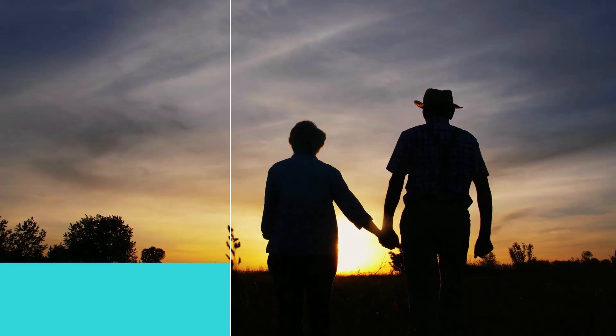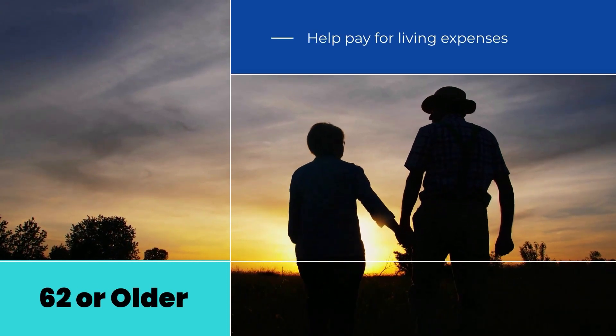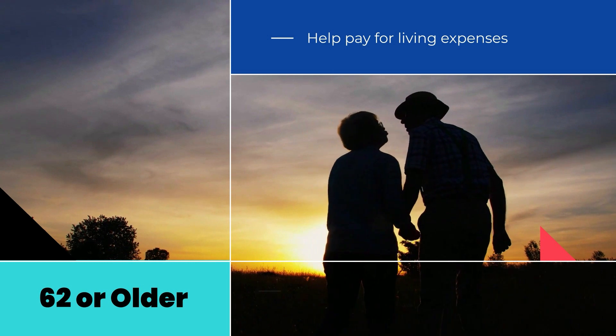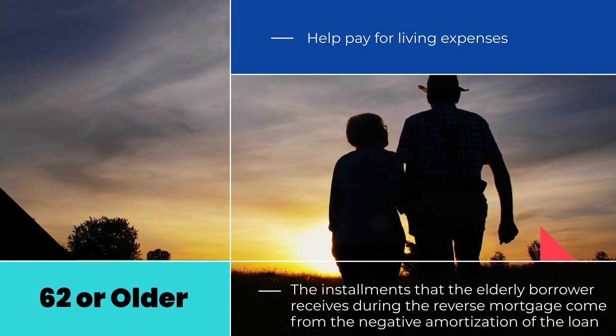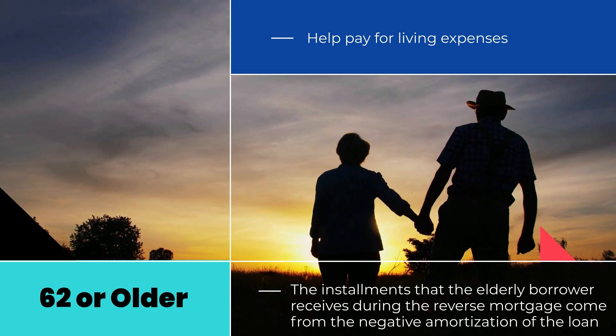Reverse mortgage borrowers must be age 62 or older. Borrowers usually use the loan to help pay for living expenses.